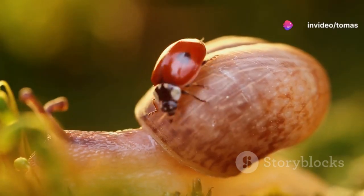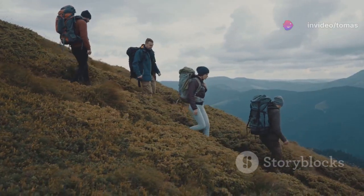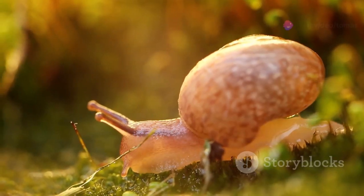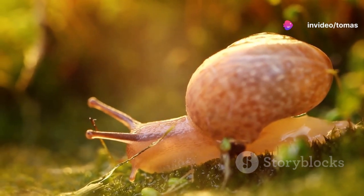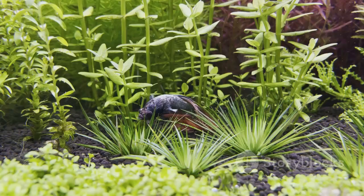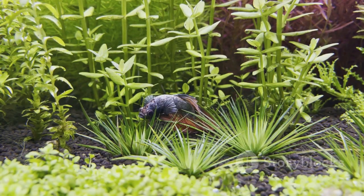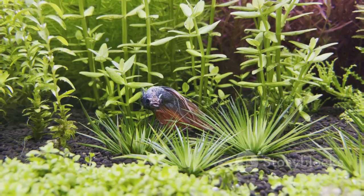Jeremy's legacy extends beyond the realm of science. His story captured the hearts of people around the world, fostering a sense of connection and wonder for the natural world. Jeremy's tale serves as a powerful reminder that even the smallest creatures possess unique stories and can leave an indelible mark on our collective consciousness. His story continues to inspire awe and appreciation for the diversity and wonder of the natural world, reminding us that even in the most unexpected places, remarkable discoveries await.